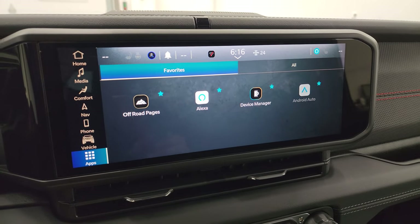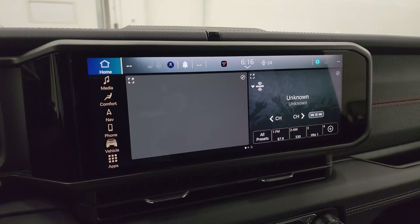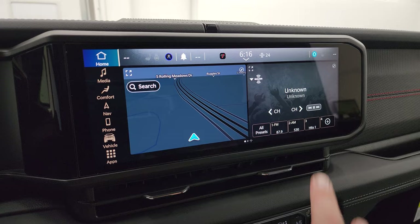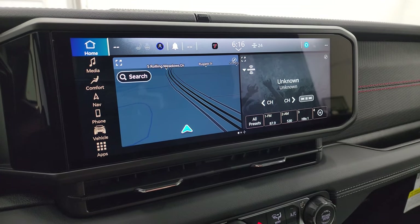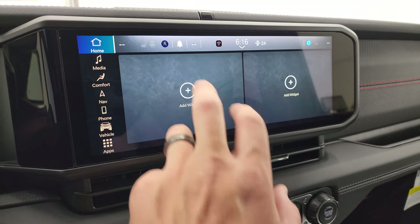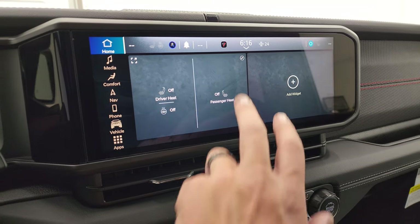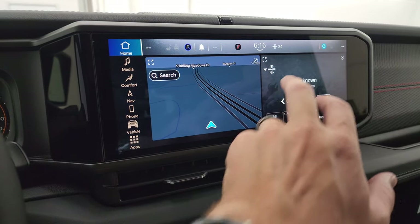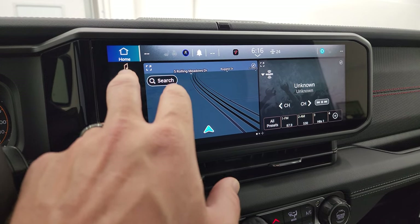The standard radio now is the Uconnect 5 12.3-inch radio, and this one does have the factory navigation. What's nice is you can have dual screens here with your radio as well as your navigation, or you can change those widgets out to put whatever you want there — heated seat and steering wheel controls, for example. Everything is customizable, which is really cool.